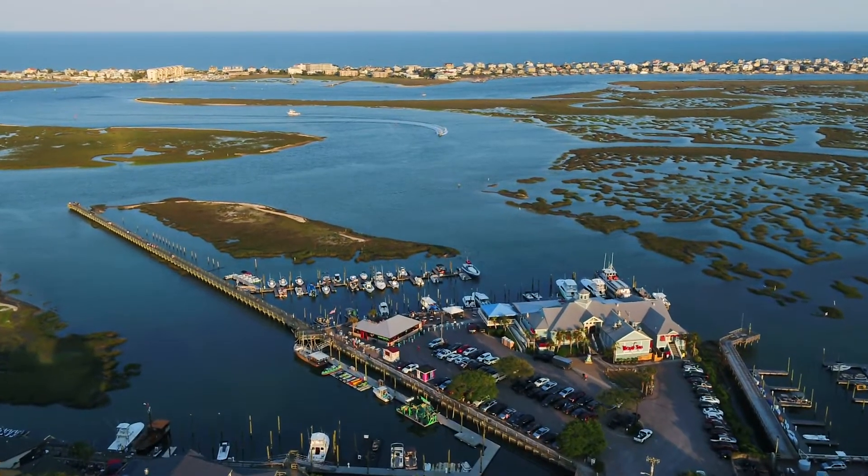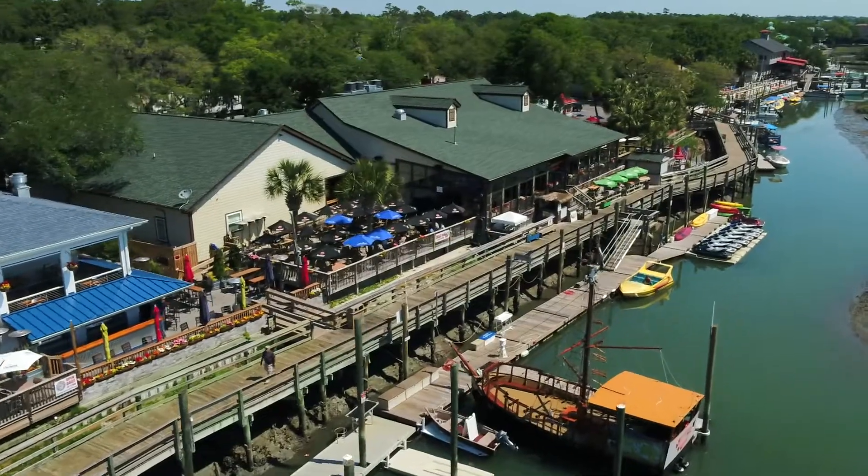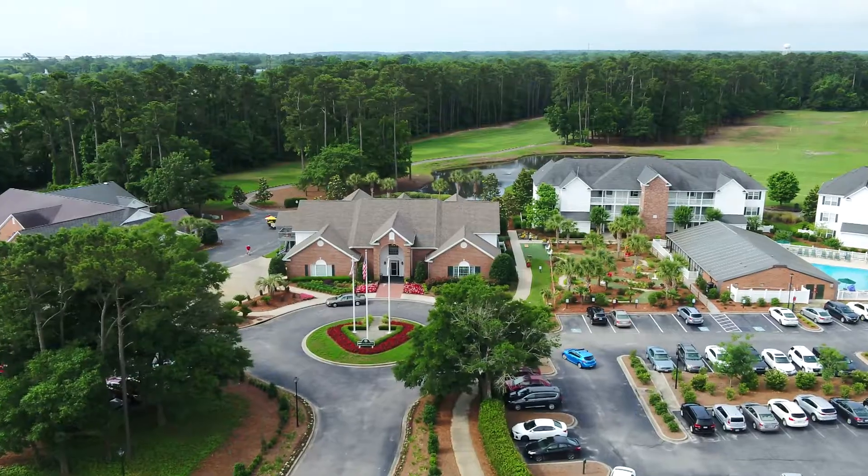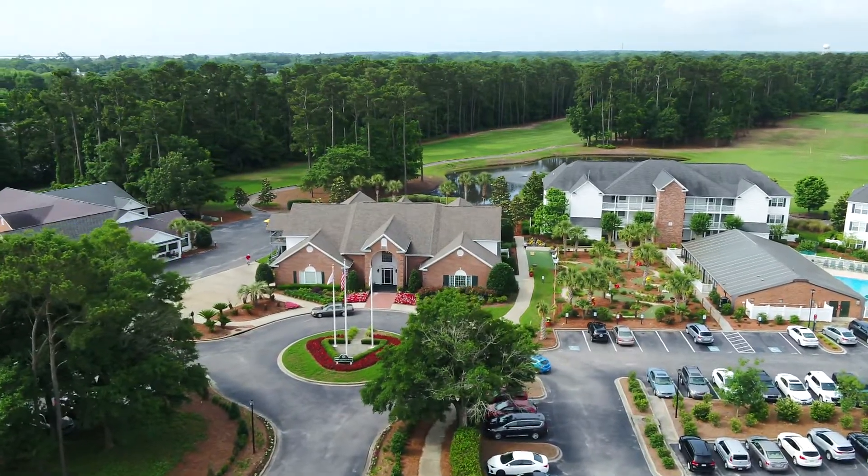Just minutes from the famous Marsh Walk and its many restaurants, shops and water-featured attractions at Murrells Inlet, you'll find Watchesaw Plantation East, a grand strand staple known for great golf.